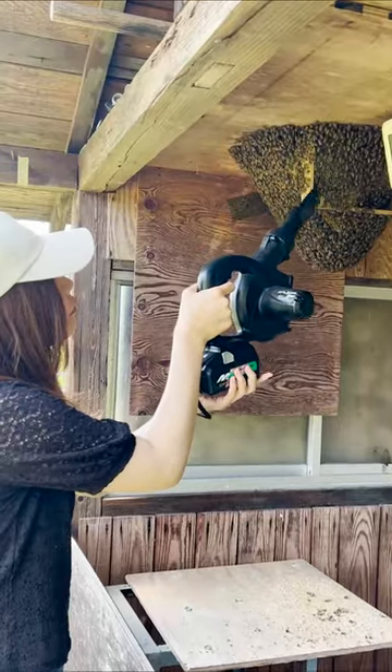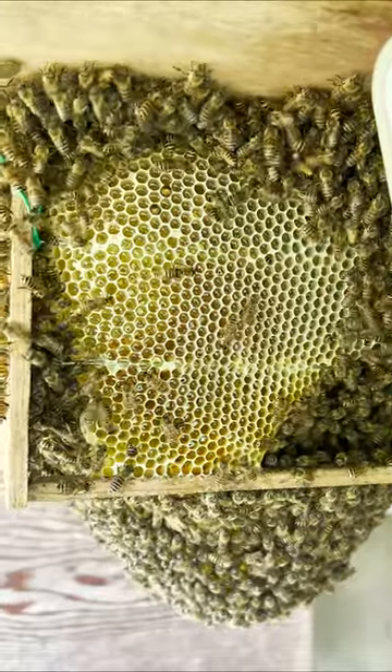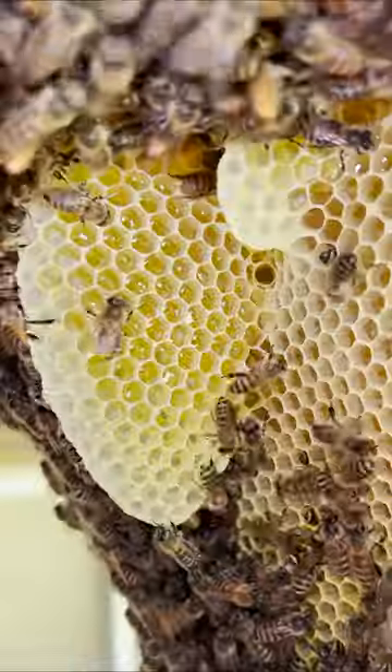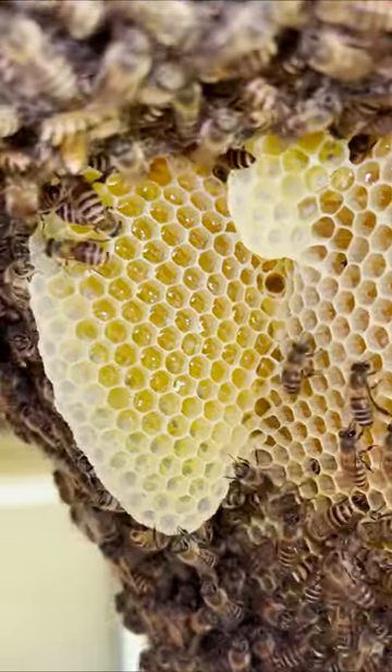I used the blower to remove the bees and saw they are making honey, but the comb is still uncapped — I guess it takes some time. I also used the blower on the left side as well, and new comb is being built. It's small, but it looks like it will be extended vertically just like the comb behind it.